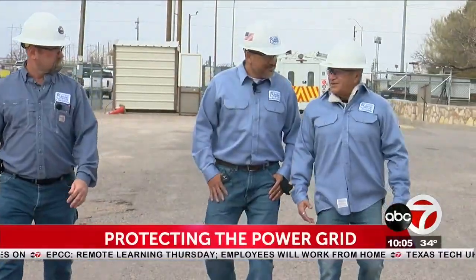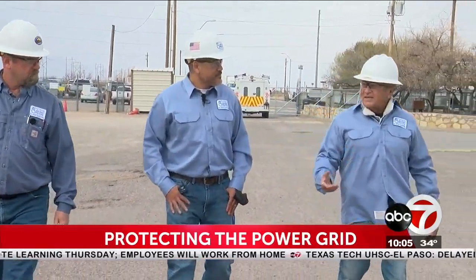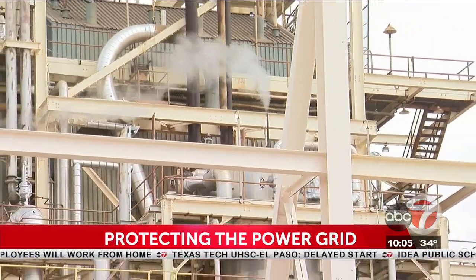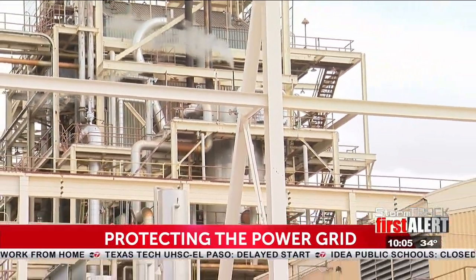We've gone through and added some heat tracing. We've added some insulation. David Rodriguez is the senior director of power generation. He and other engineers are in charge of upgrading the power company's three main power stations, like this one — the Newman Power Station in the Northeast.